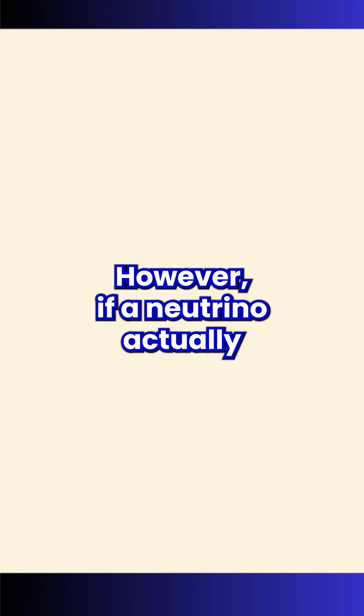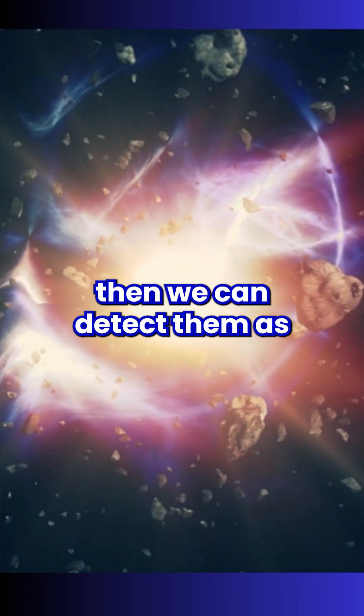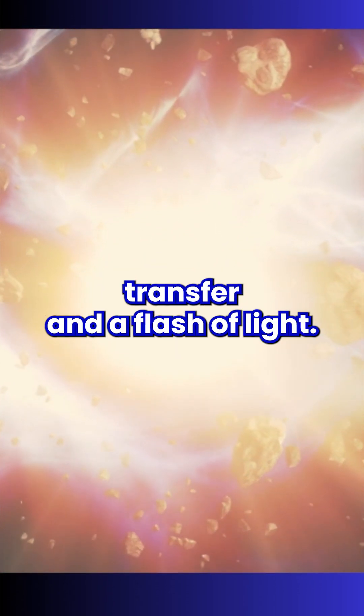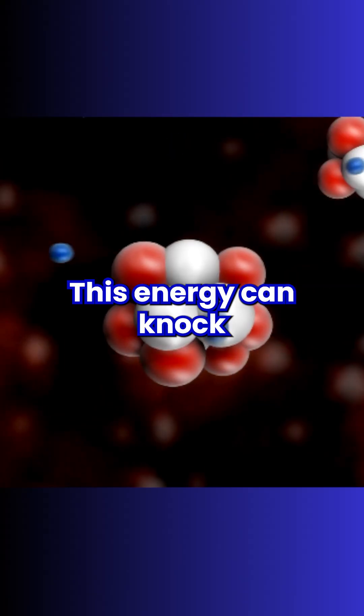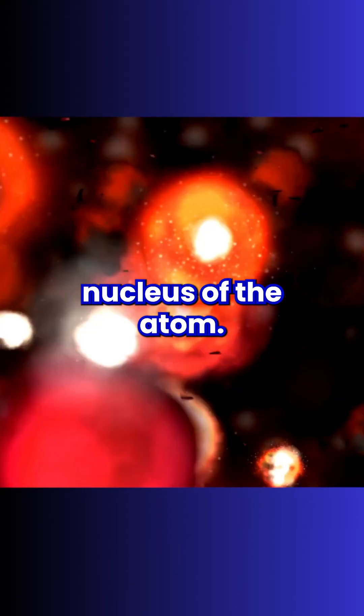However, if a neutrino actually does by chance impact the nucleus of an atom, then we can detect them, as there is a significant energy transfer and a flash of light. This energy can knock out particles like neutrons or protons from the nucleus of the atom.